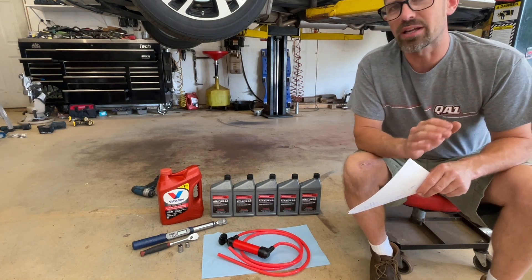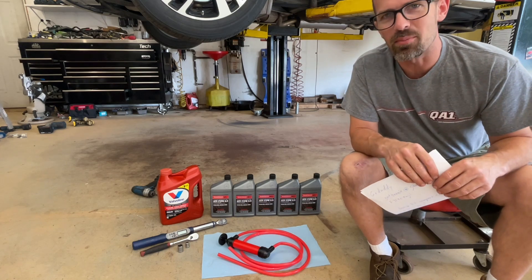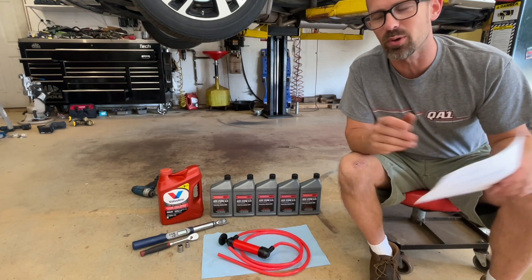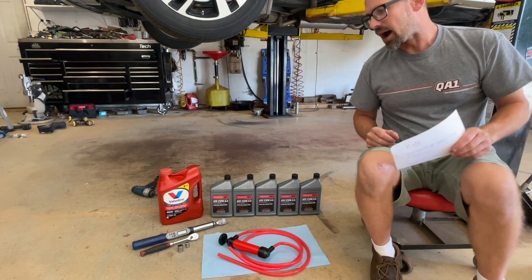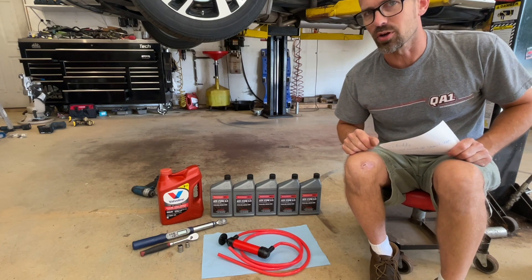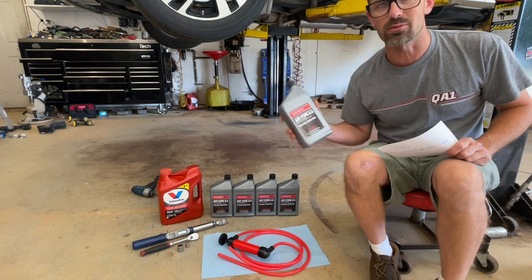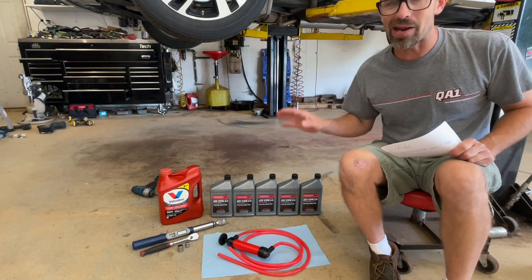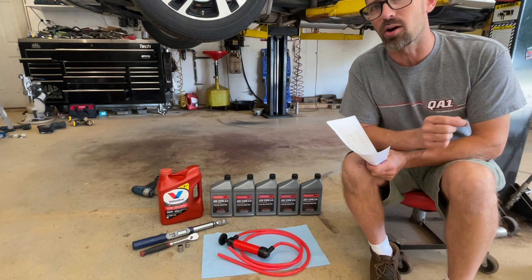I want to talk about transmission fluid because I do a lot of transmission service videos, and inevitably somebody posts a comment about how I'm going to ruin a transmission because I didn't run Honda fluid or Toyota fluid or whatever. I want to talk about the two factors that make transmission fluid what it is. One is the manufacturer — who makes it — and what brand it is. Those are actually two different things, because my guess is Honda doesn't actually refine oil and make this transmission fluid. My guess is that Valvoline actually makes it. Either way, brand is one thing and type is another. There's no specification or requirement for brand, but there are requirements for type.